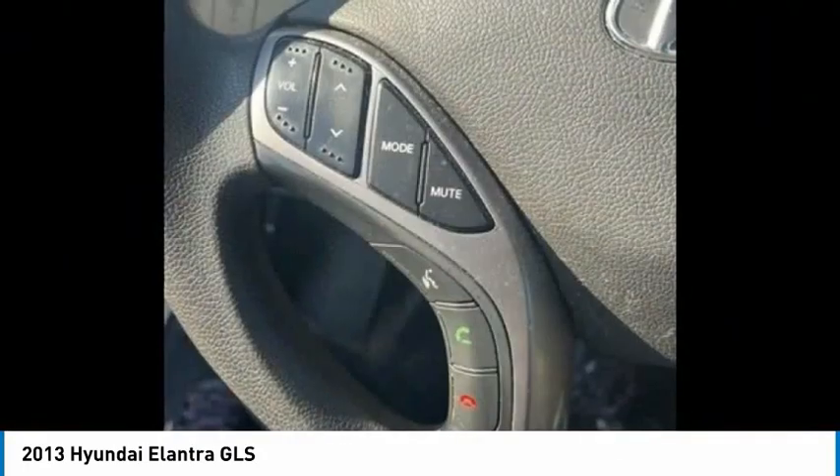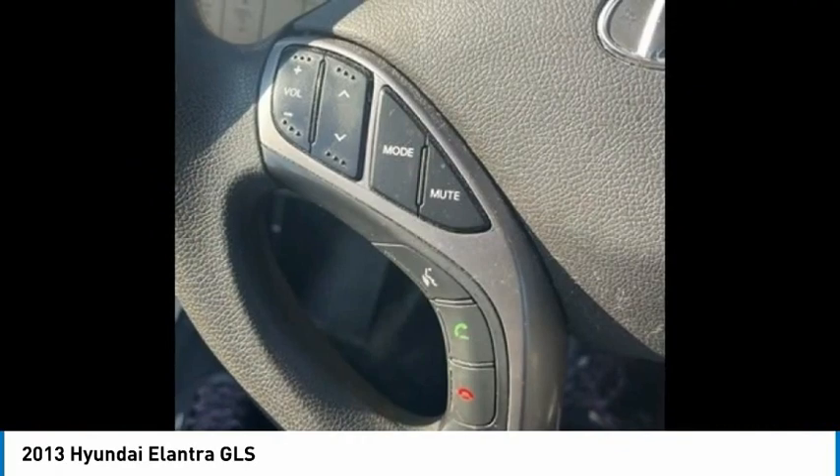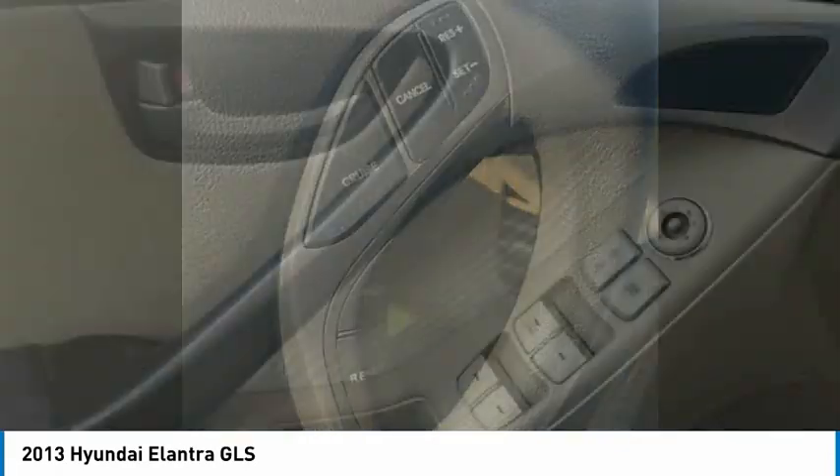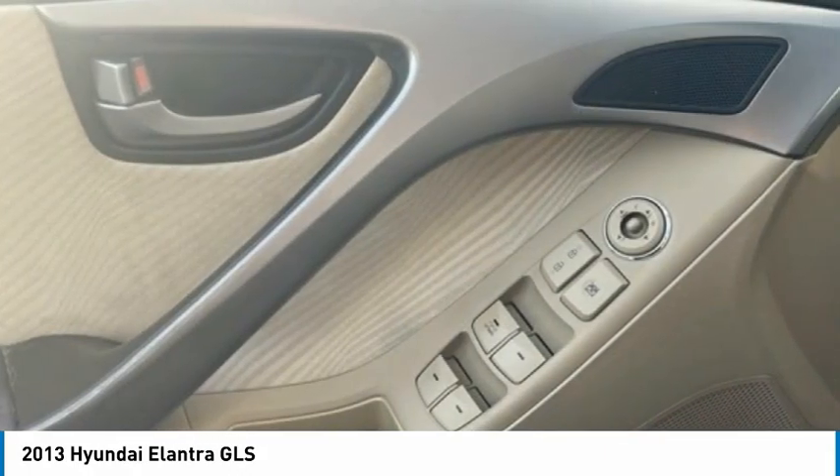Daytime running lights, remote keyless entry, front wheel independent suspension, four wheel disc brakes, rear window defroster. Take this vehicle for a spin and see why so many shoppers are now proud owners.